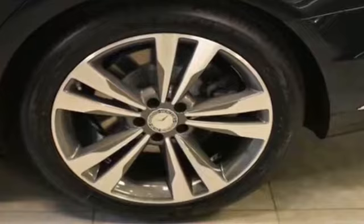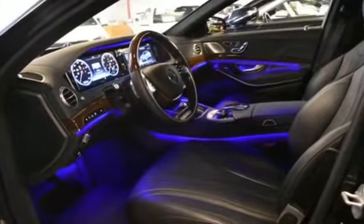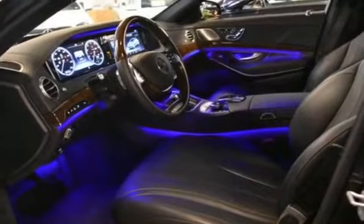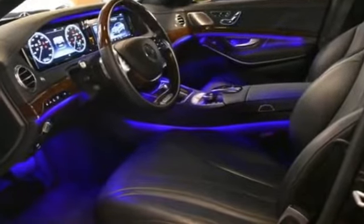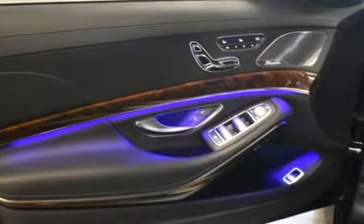Heated side view mirrors, leather seats, dual panel moonroof, backup camera, passenger seat adjustable lumbar support, memory seat, cooled front seats, power driver seat, power passenger seat. Schedule a test drive now before this model is gone.